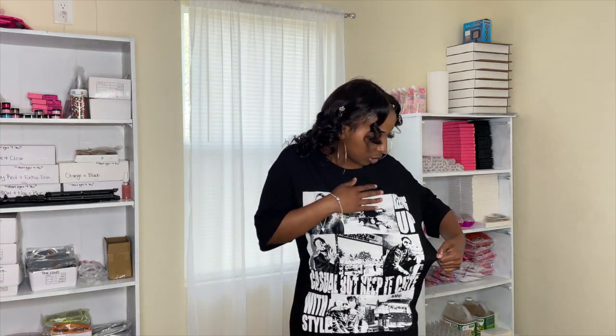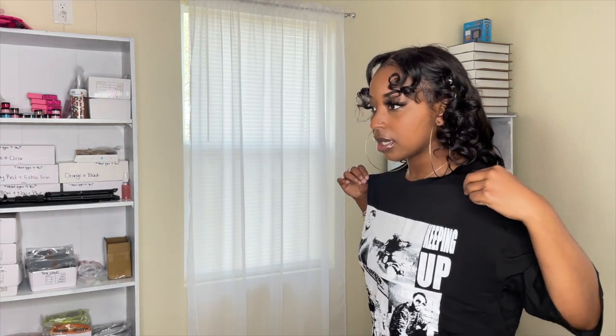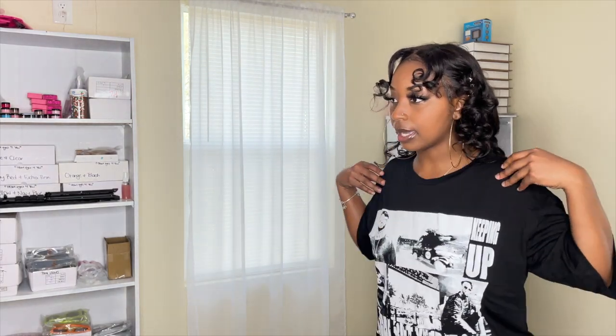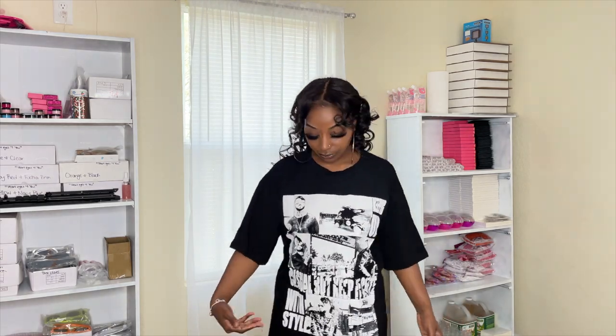I think this is a t-shirt dress. I got it in a medium. It says 'keeping up — casual, but keep it cute with style.' This is a t-shirt dress in a medium. If I had gotten a large it would have been way too big. You can tie it in a knot too — that looks cute. I would definitely tie it so it doesn't look as tomboyish, with some shades. Black and white goes with everything, so you can't lose.